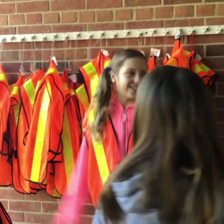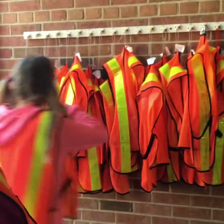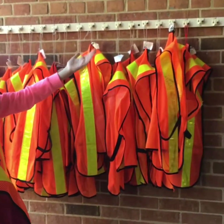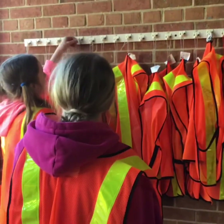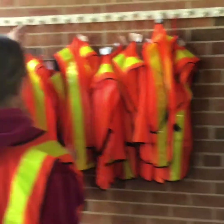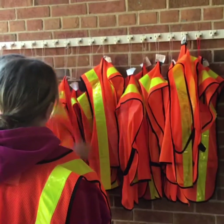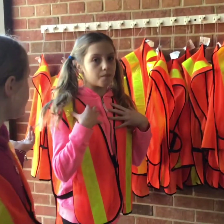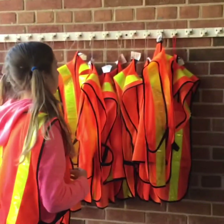Hi, I'm Kyla and I'll be showing you where everything is. First, here are the vests. Always make sure that your vest is on the correct hook — for example, this is vest 11 and it was on hook number six. You want to make sure it's on the right hook, and always make sure that it's your number vest.